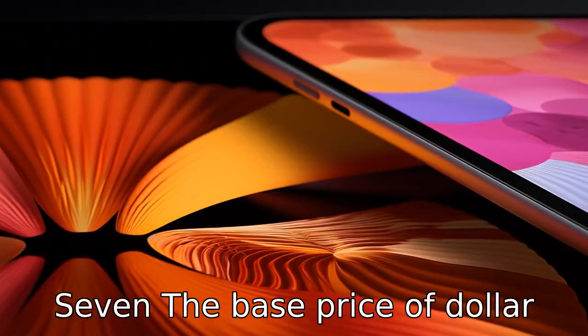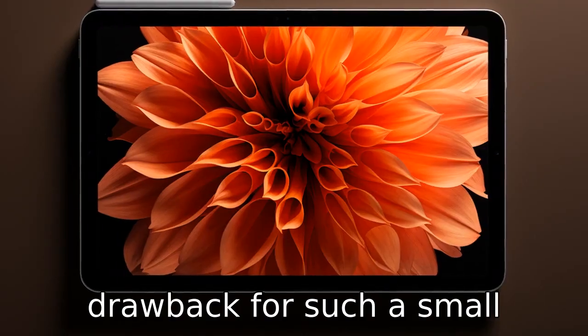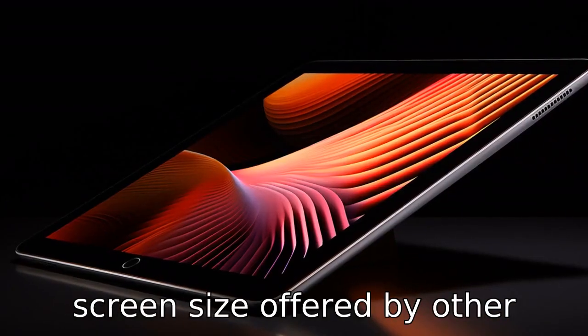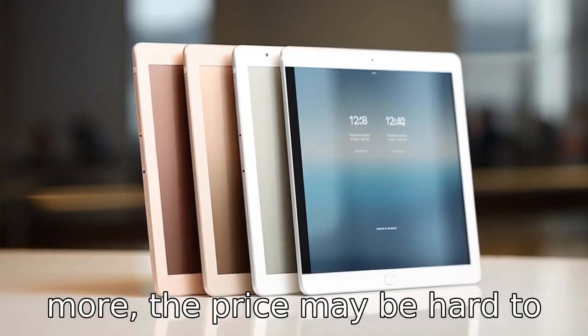Reason 7: The base price of $399 can also be seen as a major drawback for such a small device. Considering the more advanced technology and larger screen size offered by other iPads costing just slightly more, the price may be hard to justify.